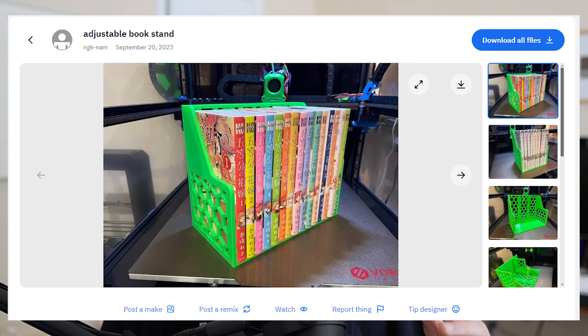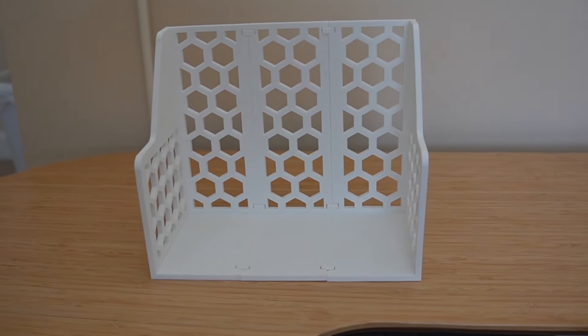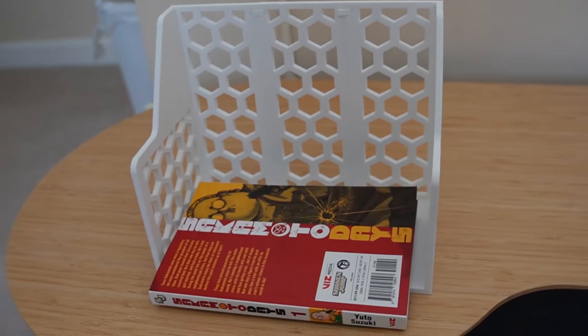I didn't want to go out of my way and buy an actual book stand, so the first thing I did was search online for 3D models I could just 3D print at home. I found this really pretty looking stand designed by NGK Nam on Thingiverse and gave it a try. It looked really pretty and I thought it'd be perfect because it was specifically designed for manga. So I printed it out — it came out really easily in three parts — but I noticed a problem as soon as I put my book in there. If you're like me and have one book and not books, the book just tends to fall over.